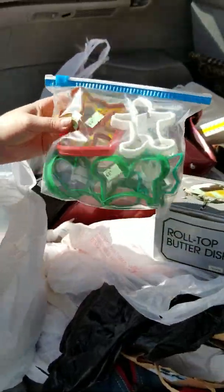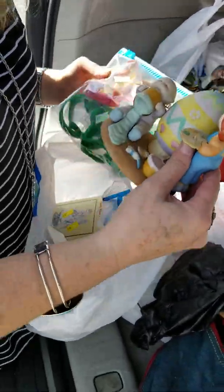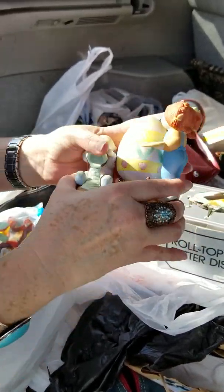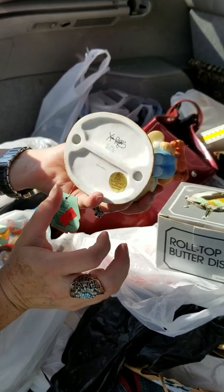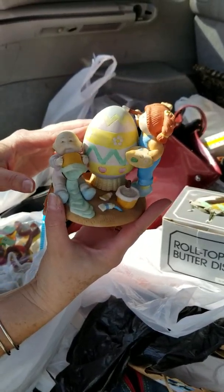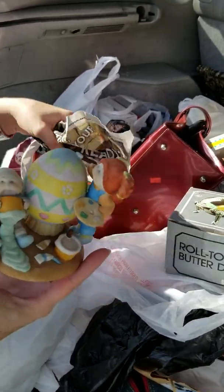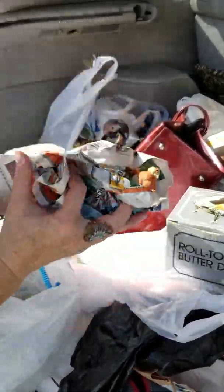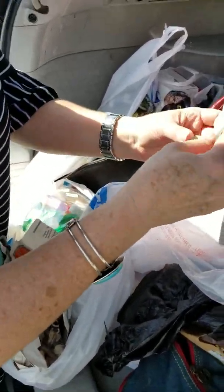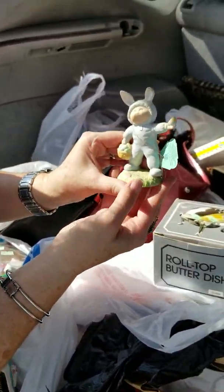Cookie cutters for $0.99 — we'll probably sell them as a lot. And check out the Cabbage Patch figurine — a dollar! These are from the 80s, see — 1985. These always do great; they usually sell for around $24. So that was a great find, we'll probably put that on eBay.